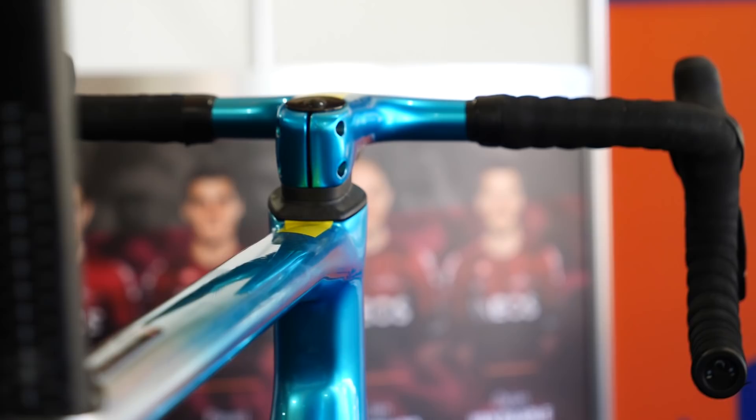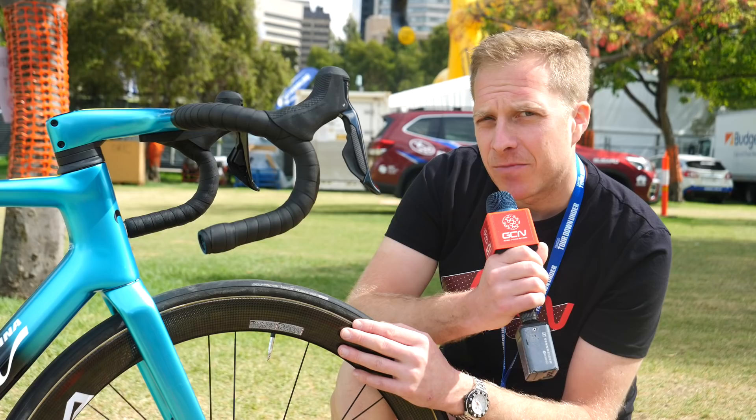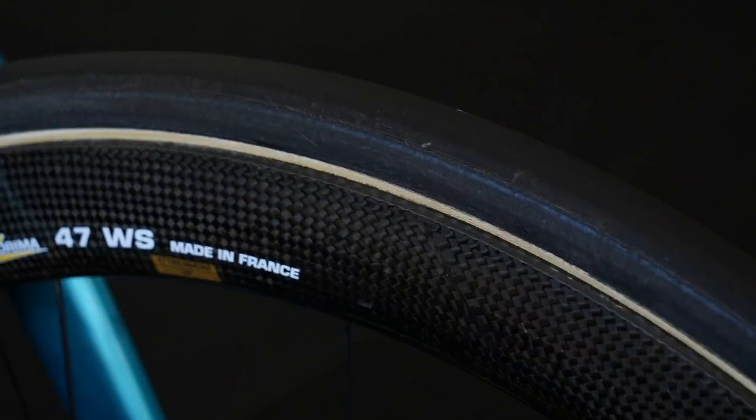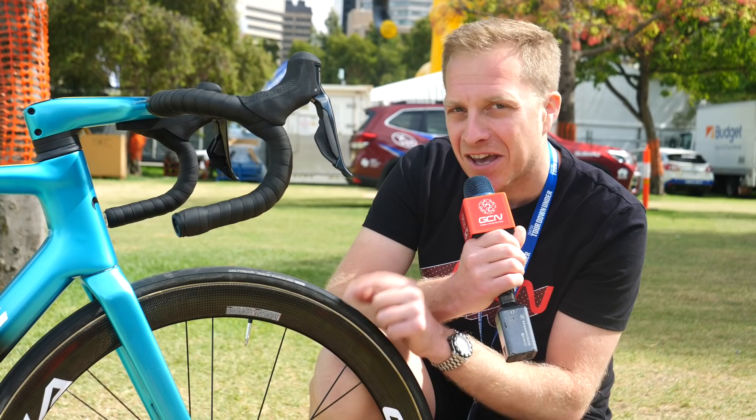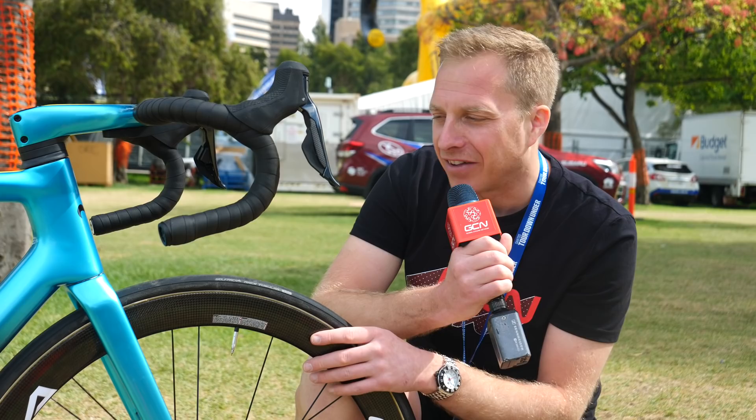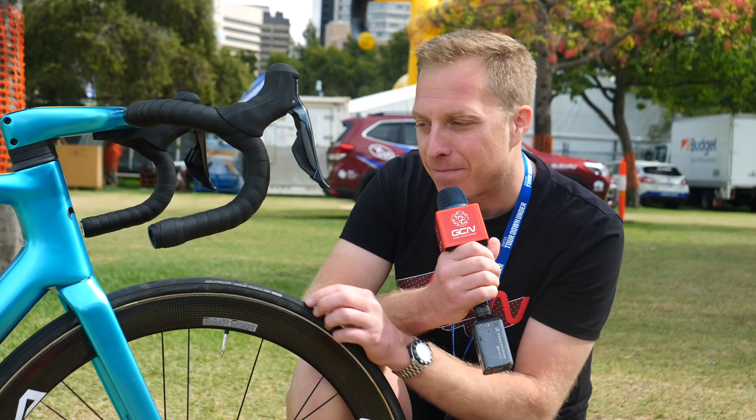Speaking of non-mainstream components, the tires come from Wolfpack — a very, very small German brand, probably only a handful of staff. These are the race tubulars, and having spoken to a number of other mechanics, they reckon these things are as grippy as they come in the wet and that riders on these tires can corner twice as fast as anyone else. I don't know how true that is — it might be a slight exaggeration — but everyone else seems to be a big fan of them too.